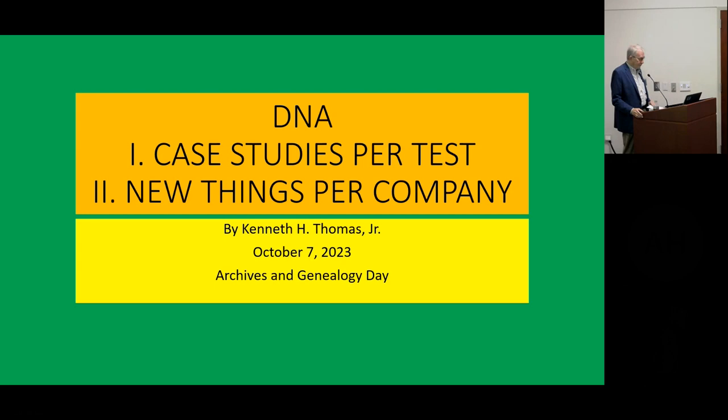I've been doing DNA for the last nine years, when a cousin showed up that was kin to my family that I didn't know who she was. You have a lot of surprises with DNA, and you have to take that with a grain of salt. This talk is not a beginner's class. It's divided into two sections: case studies for each of the three DNA tests, and the new things for each company. At the very end, we'll talk briefly about companies trying to extract DNA from stamps and hair. Hold your questions to the end.